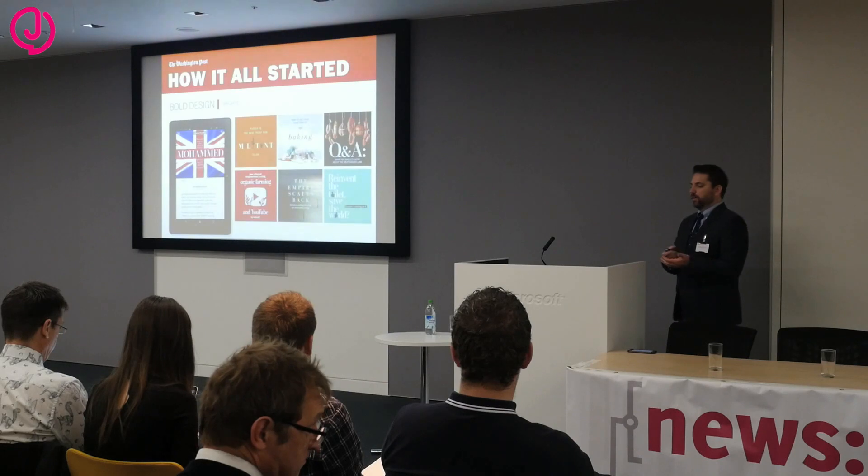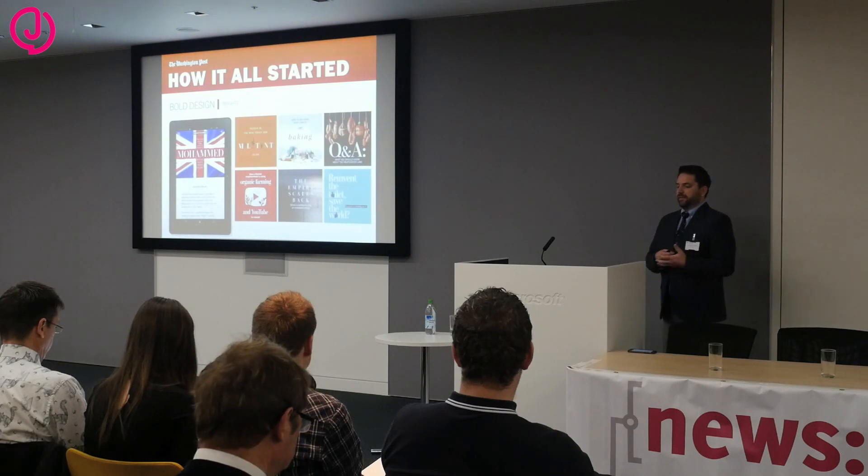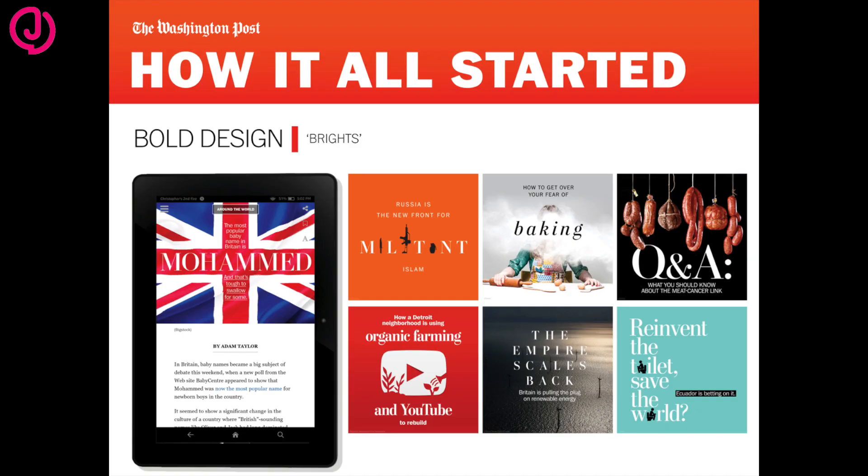One of the hallmarks of this product that many people have been talking about are our bold designs, what we call brights. These brights sit atop most of our stories — we produce on average anywhere from 35 to 50 of these a day. These are all custom designs, which is really different from what is trending now in digital, where everything is templatized and not a lot of creativity goes into the displays. We really feel like this is one of our strong suits and it helps bring readers into our stories and content. It's basically like designing a cover for 35 stories.